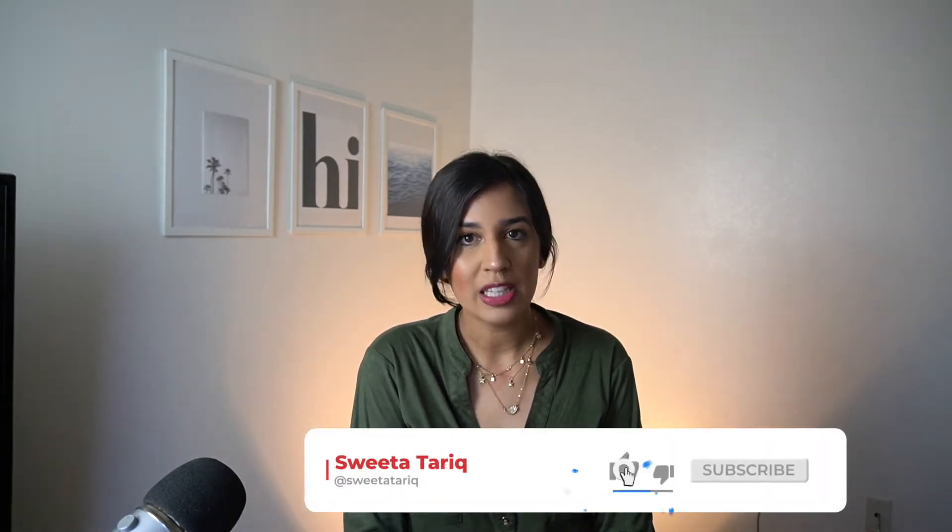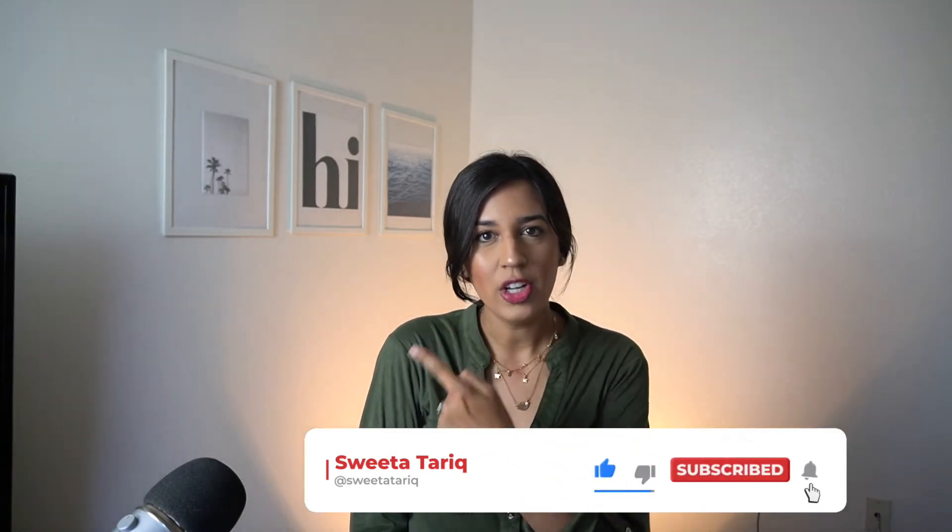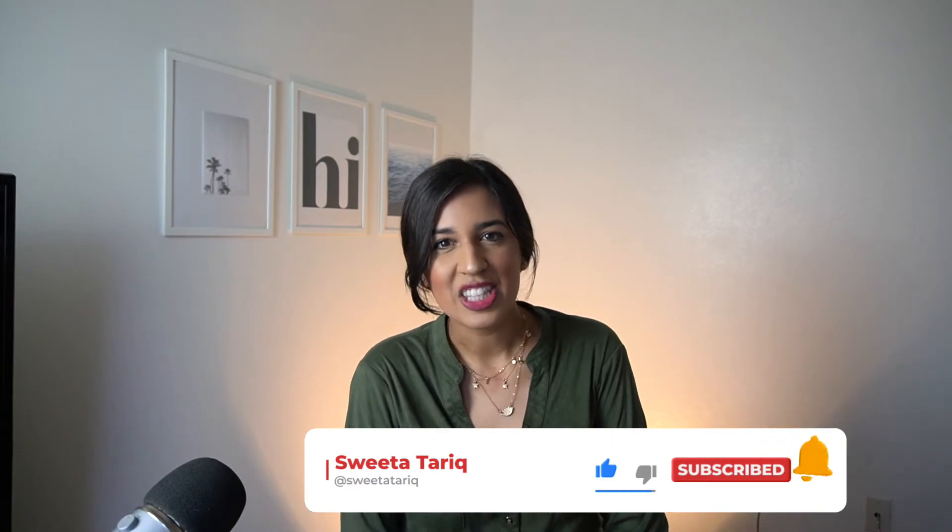I hope you enjoy my video. If you like this video, please hit like, subscribe to my page, hit that bell icon, and continue watching. Let's jump right into it.